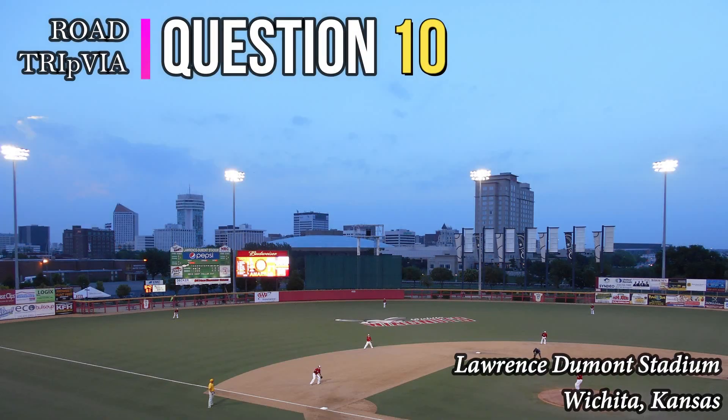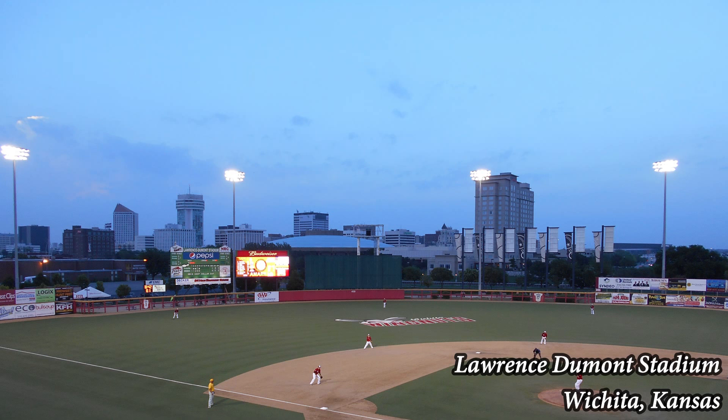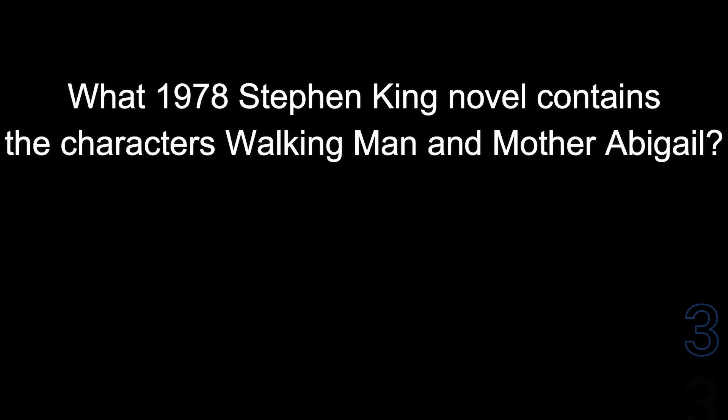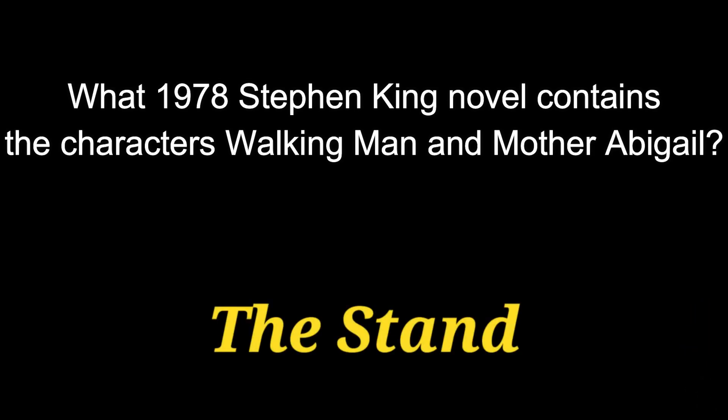Question number ten: what 1978 Stephen King novel contains the characters Walking Man and Mother Abigail? The answer is The Stand.